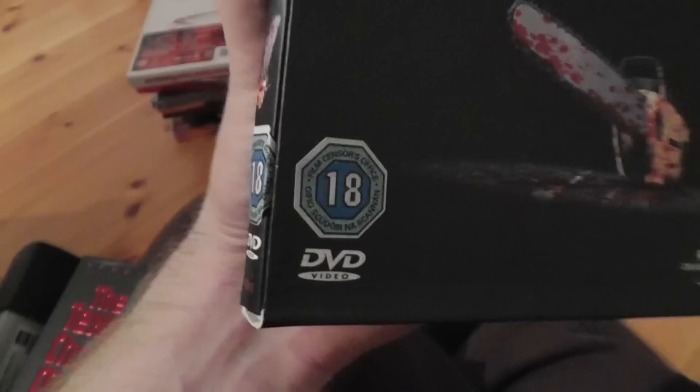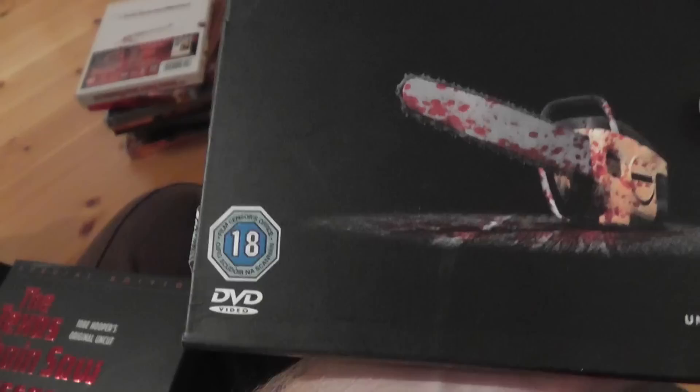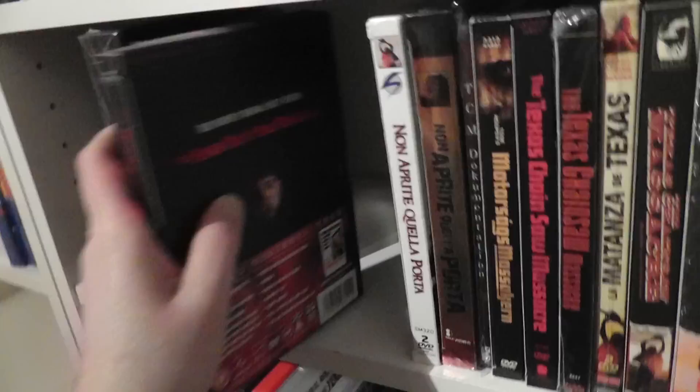However, one of them I only bought because it has a different rating sticker. This is actually a sticker they applied for this particular release when it was sold in Ireland, so this is the UK version but sold in Ireland, so it's got an Irish sticker on it. Just weird — I thought it was fun to own it just for that reason.